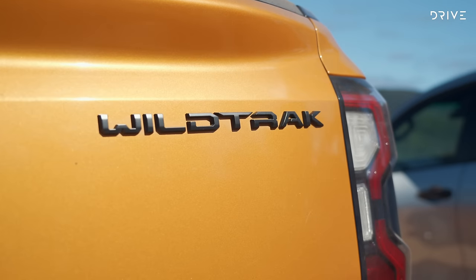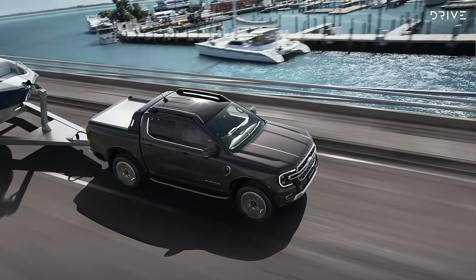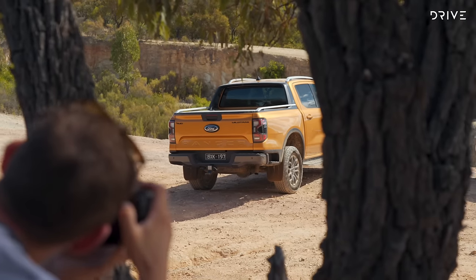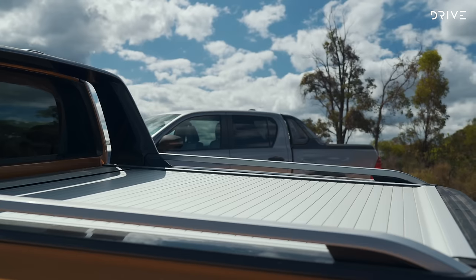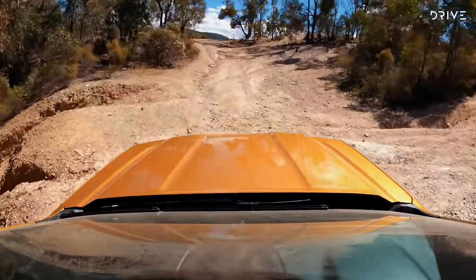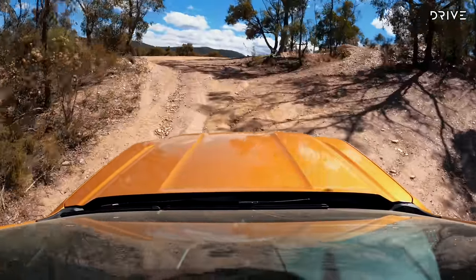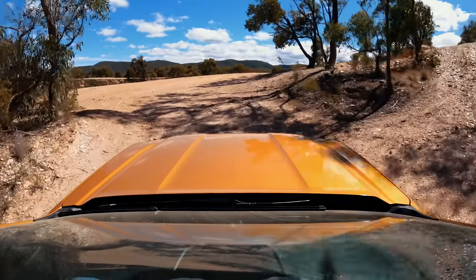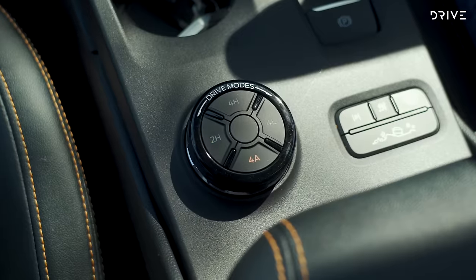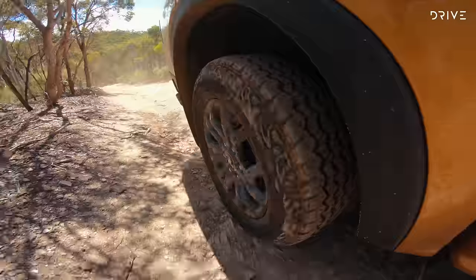Later this year the Wildtrak will be usurped as the fanciest Ranger with a new Platinum model, which adds luxury features as seen on the Everest Platinum. If you're looking at a Ranger Wildtrak, it comes only as a dual cab with a ute tub on the back. The two-litre bi-turbo model is priced from $67,990, while the V6 tested here starts from $71,190, both before on-road costs. V6 Rangers also feature a four-wheel drive system that can be used on and off-road with a 4x4 auto setting allowing use on all surfaces — a bit of an ace up its sleeve not matched by many competitors.